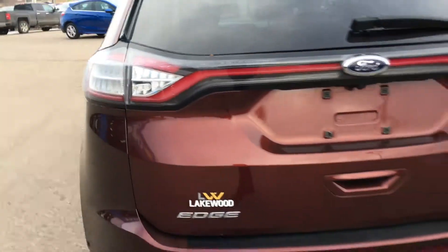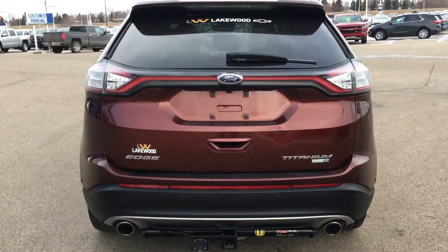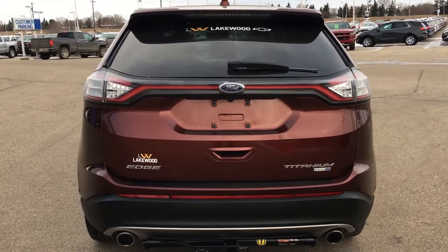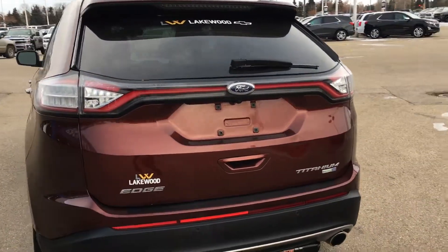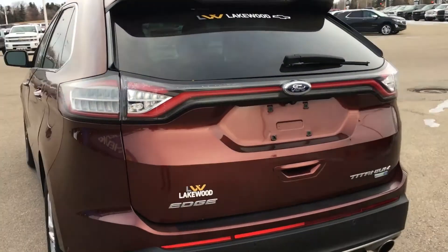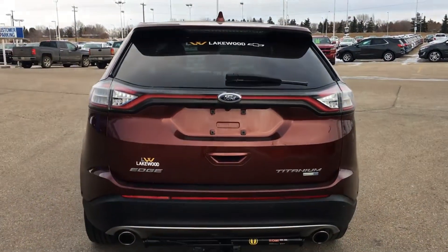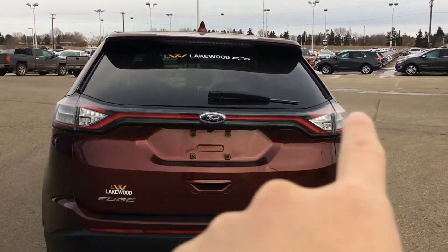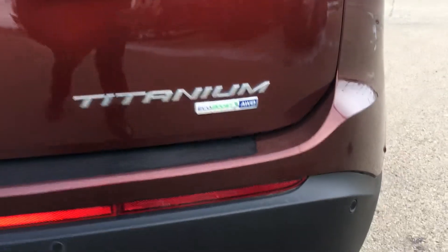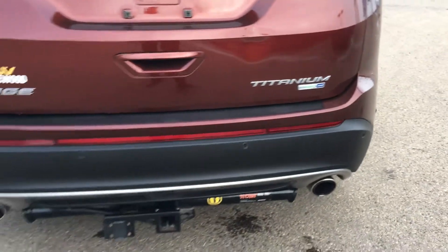As you walk around to the back side of the Edge, you can see how deep this color is and how it changes depending on the angle — it can be really orangey or really dark depending on the lighting. There are LED lights across the back, your Titanium trim badge, as well as your EcoBoost and All-Wheel Drive badge, which is a bonus for winter.